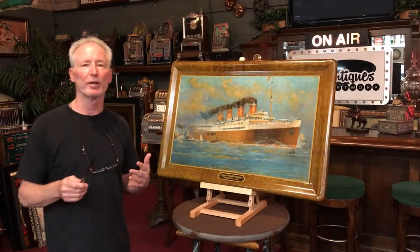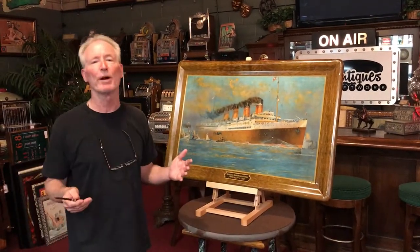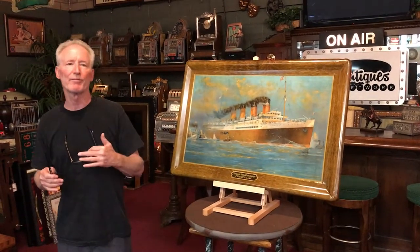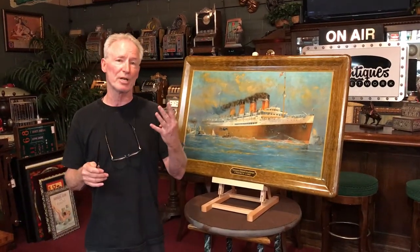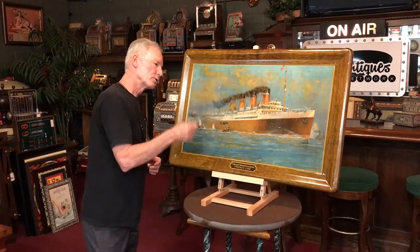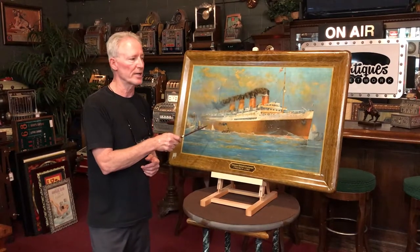Hey folks, how you doing today? So here we are again. Once again, I'm always trying to find really cool artwork for you folks to put on your walls. One of the things I've — this is only the fourth piece I've been able to find — which is your cruise ships or your ocean liners from back in the day.